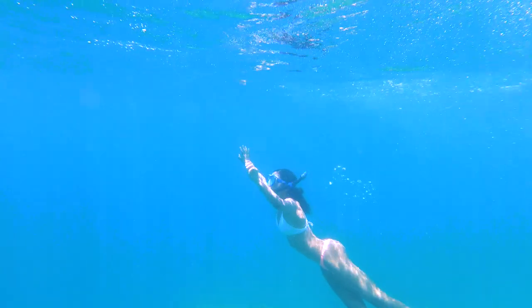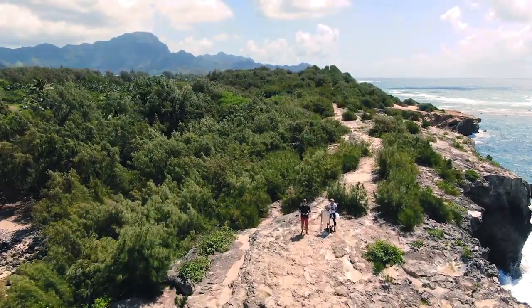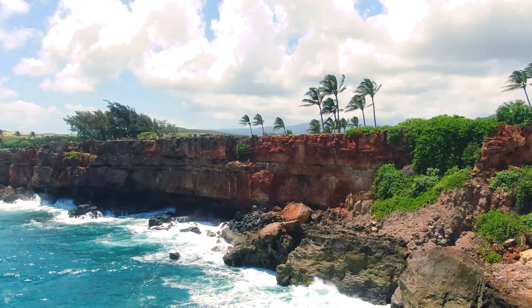There's also a reef that's so big you can see it from outer space. Kauai is an island of contrast. From the last jungle hike, we head on over to the dry southern coastlines.